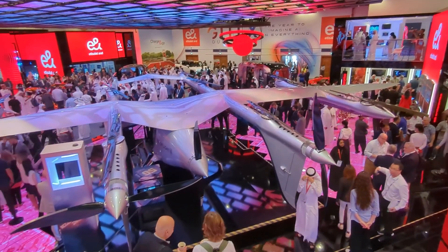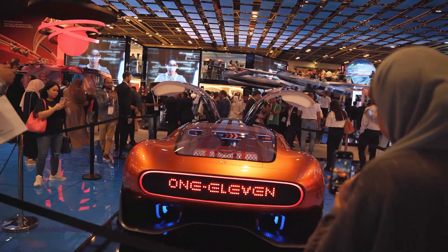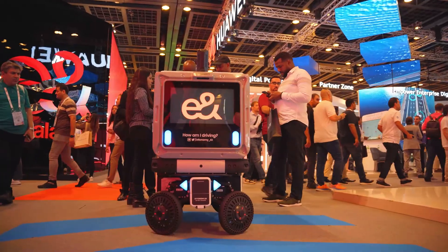Look at this — absolutely out of this world. This place is amazing. The technologies — look at this car, it blows my mind. There's so much technology here. Let's check out what they have.